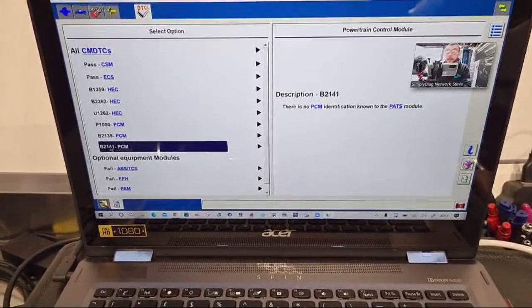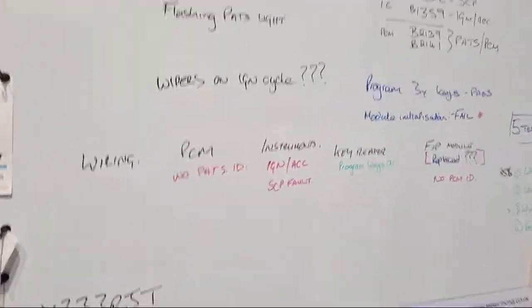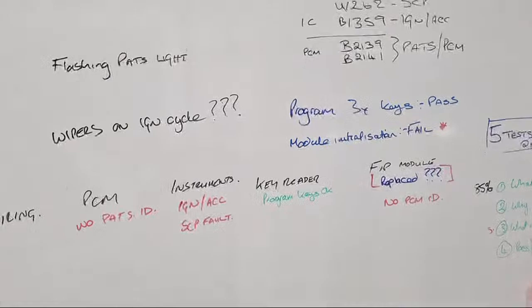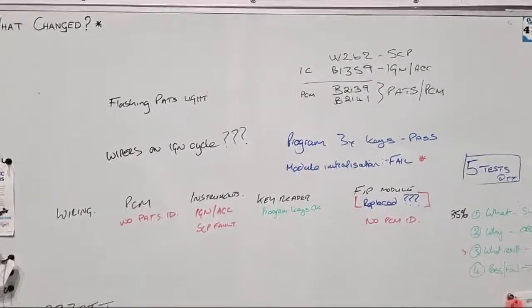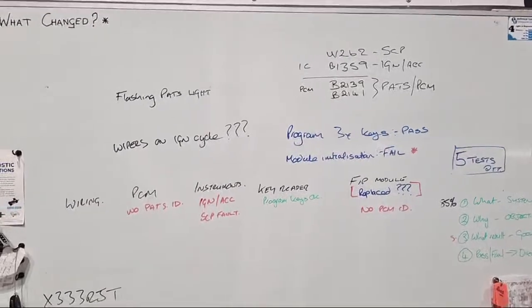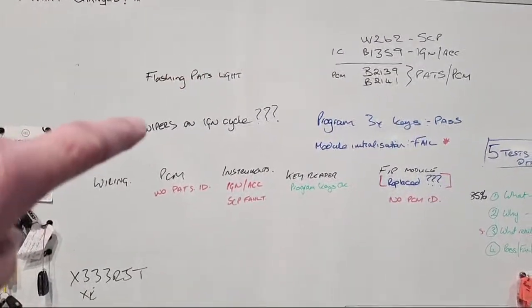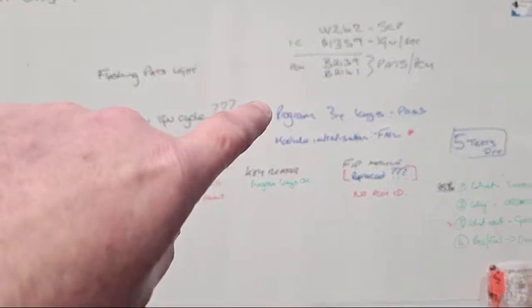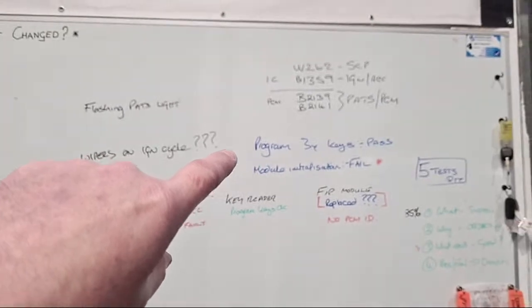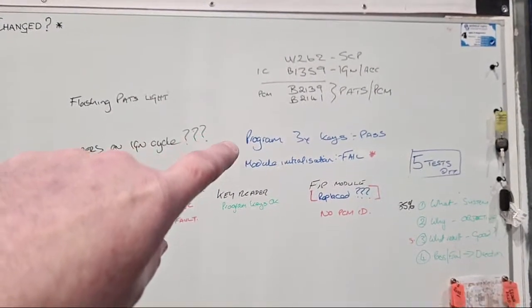So what we had was a ride-along yesterday with Edward from In and Out Auto Tech. He came and we started working through it and building stuff on the whiteboard. You can see there we've got: flashing PATS light, wipers on at ignition cycle. We've reprogrammed all three keys — so all three keys are now programmed to the vehicle.